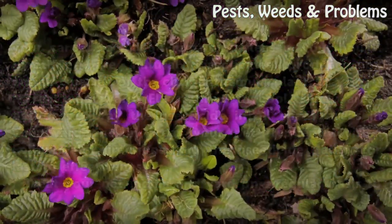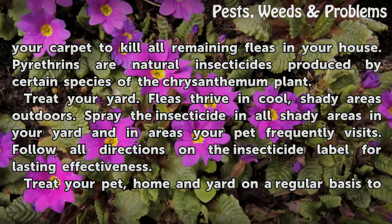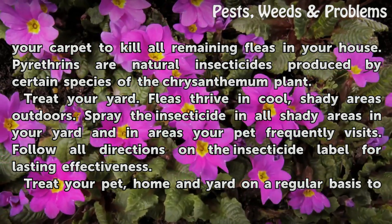Spray a flea insecticide containing pyrethrins on your carpet to kill all remaining fleas in your house. Pyrethrins are natural insecticides produced by certain species of the chrysanthemum plant.